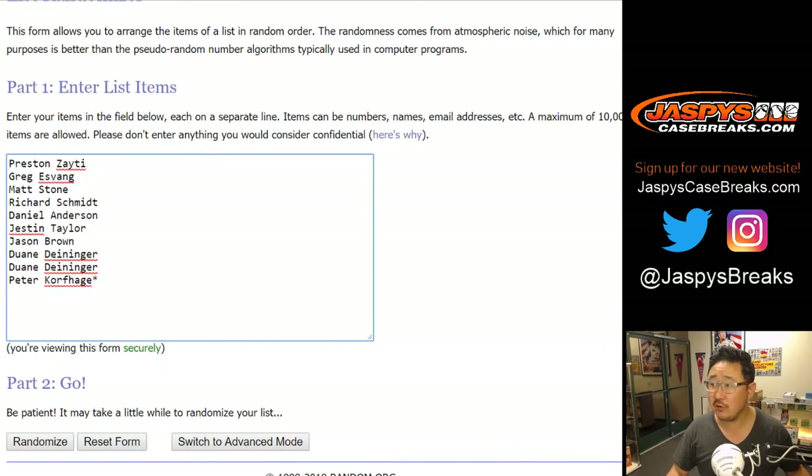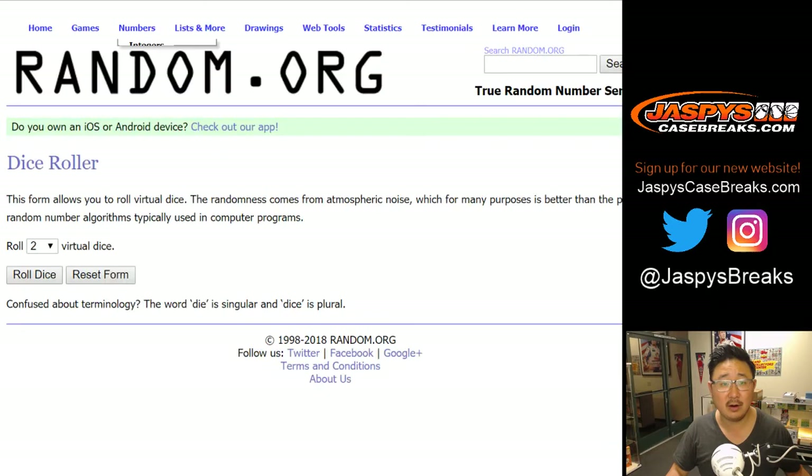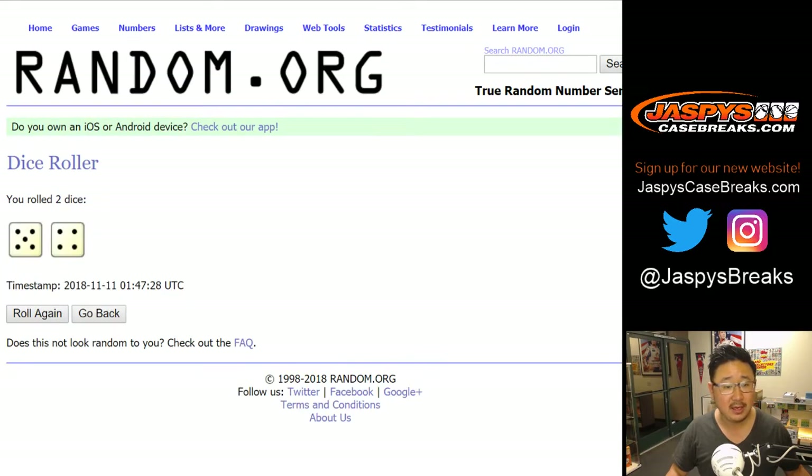Big thanks to these folks for getting into the action. There are the numbers right there. Let's randomize each list.